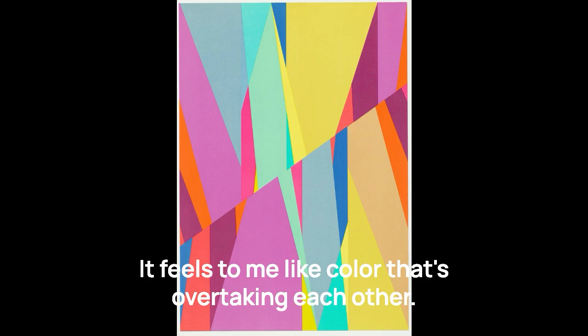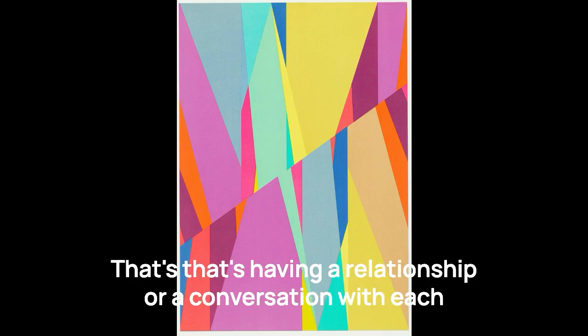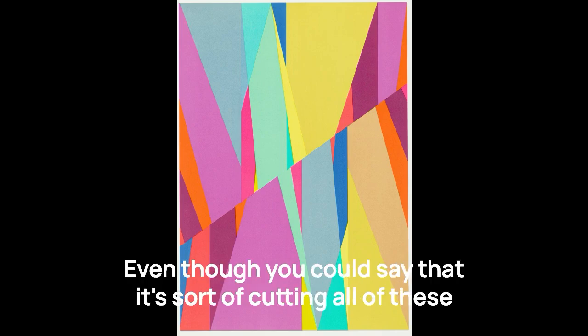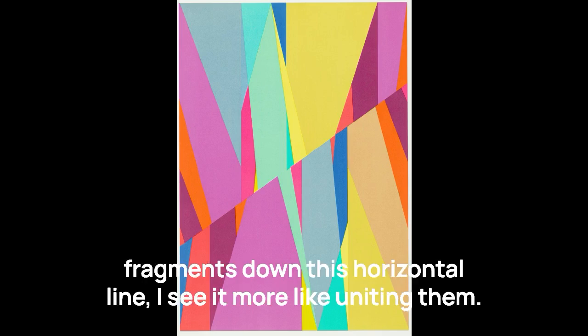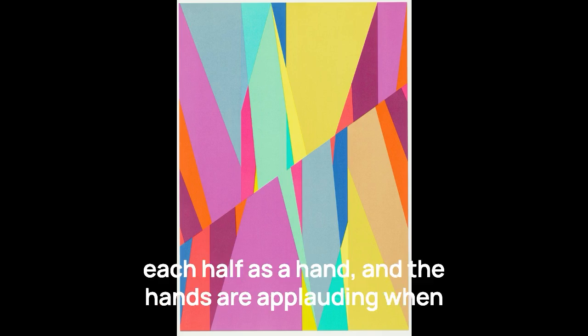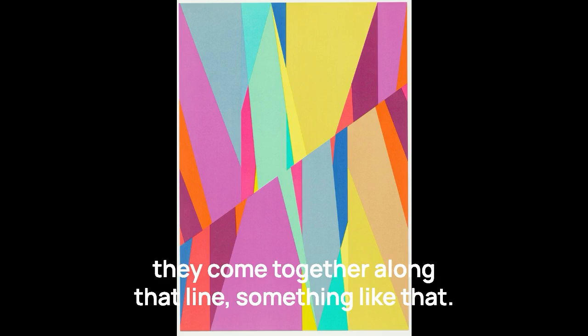It feels to me like color that's overtaking each other, that's having a relationship or a conversation with each other in different directions. Even though you could say it's sort of cutting all of these fragments down, this horizontal line — I see it more like uniting them. The diagonal line cutting through made me think of each half as a hand, and the hands are applauding when they come together along that line.